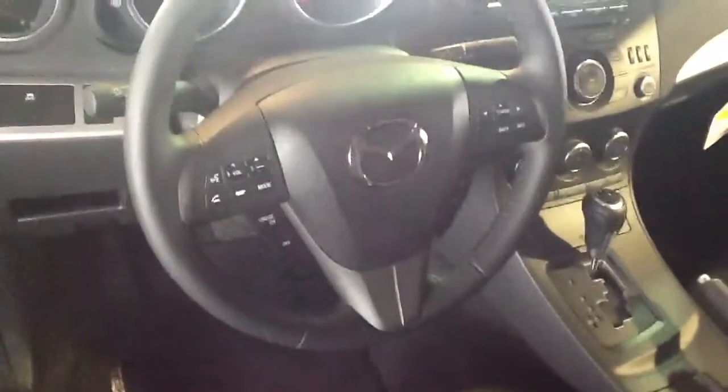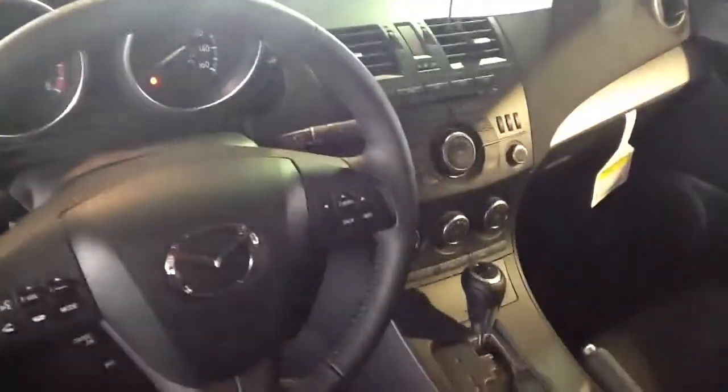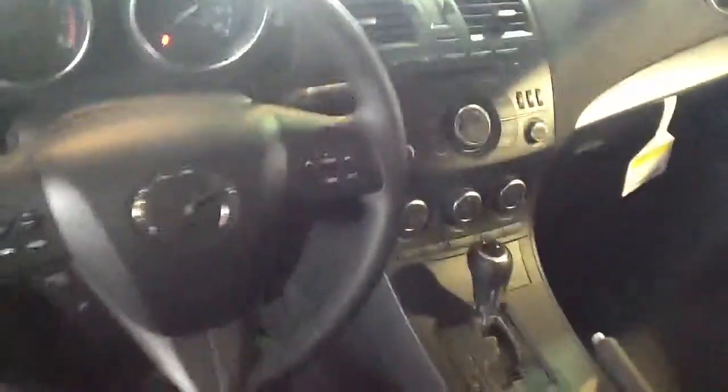Power everything. This one's kind of the upgraded model, but you have voice-activated Bluetooth. Your information screen is up there, nice stereo, dual automatic-manual transmission, cruise control — kind of the norm. In the back you've got your fold-down armrests and things.